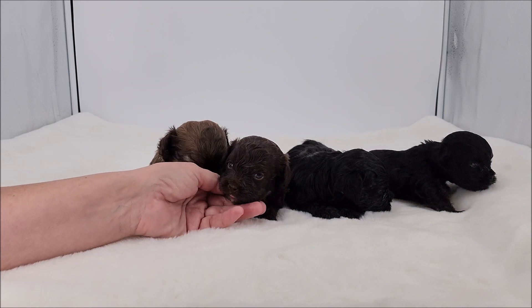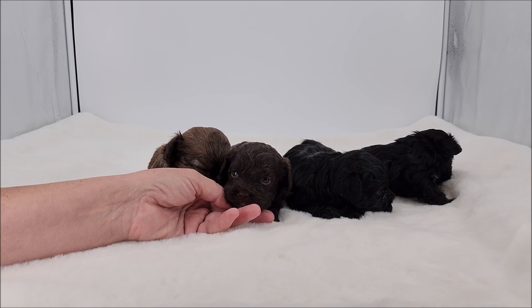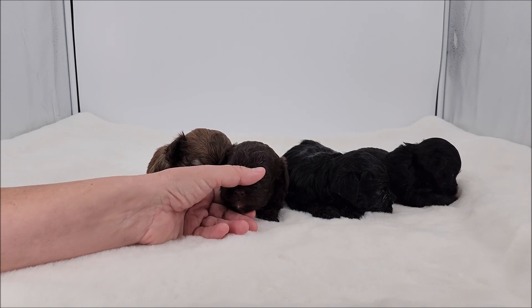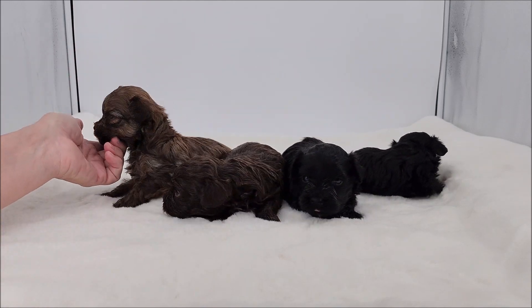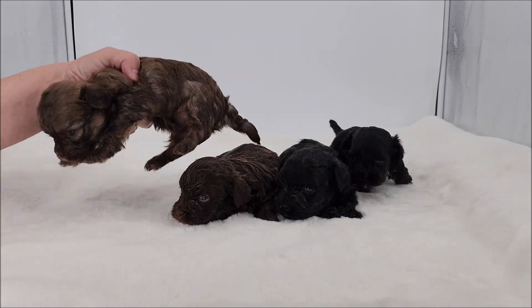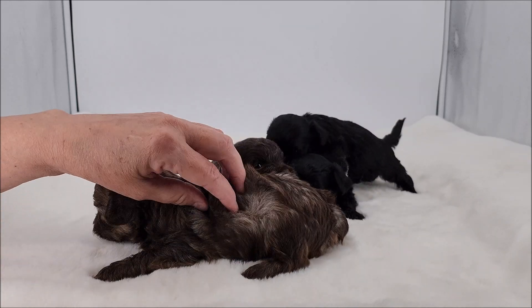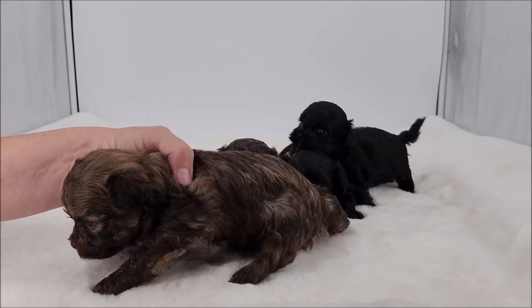This little boy is going to be a solid chocolate — and I mean solid chocolate. He will have some fading as he ages, but for the most part he's going to be solid. He doesn't carry the sable gene. This little guy is a chocolate sable and possibly carries a mask. It's a little hard to tell, but you can see underneath the coat is kind of a gray, so he's going to be a chocolate and silver.